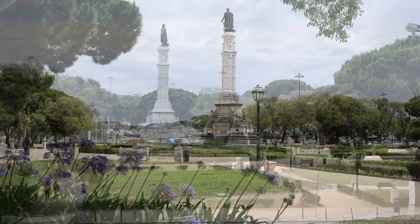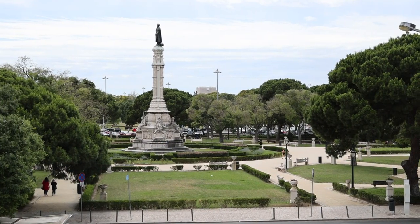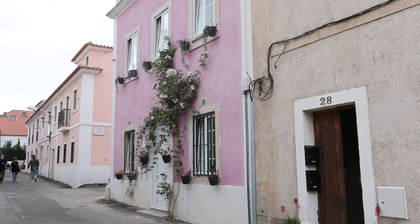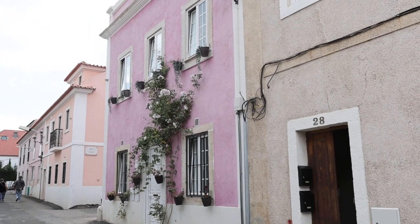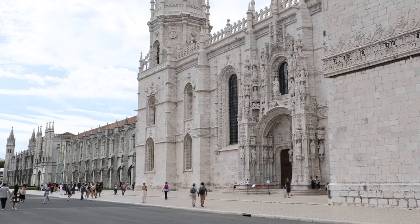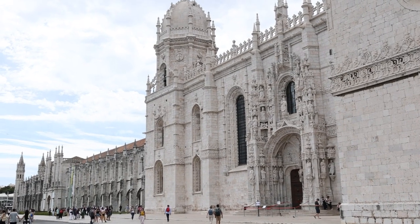Belém is a district located in the western part of Lisbon, Portugal, which offers various sites. Typically it takes around 15 to 20 minutes by car or public transportation to travel between the city center of Lisbon and Belém.